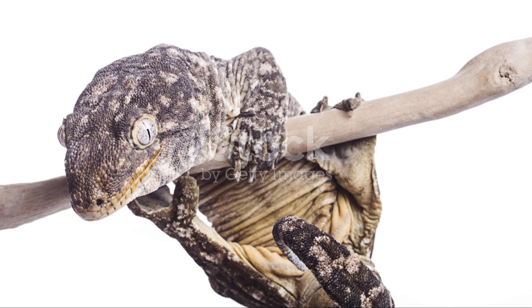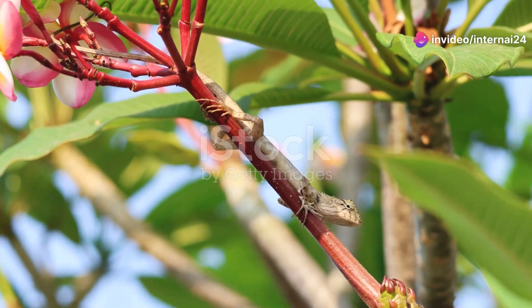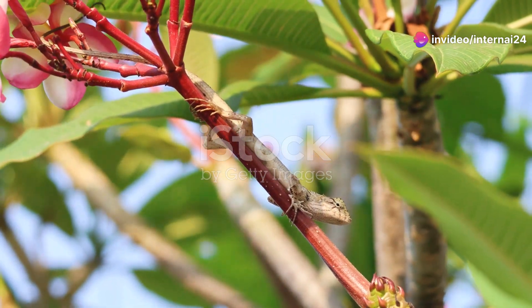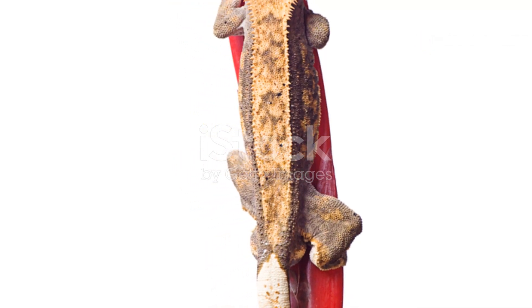And let's not forget the tiny dwarf gecko, one of the smallest reptiles in the world. Despite its size, it's incredibly hardy and can thrive in various habitats, from rainforests to dry, rocky areas. It's proof that even the tiniest creatures can boast big survival skills.